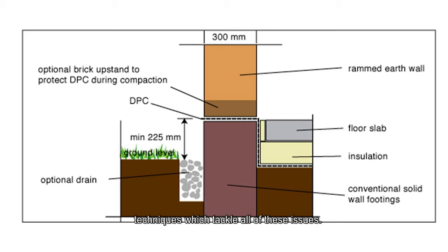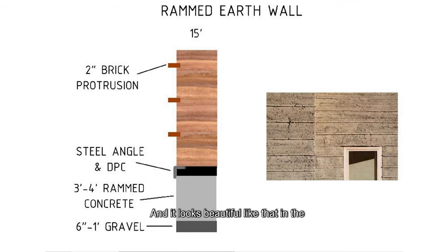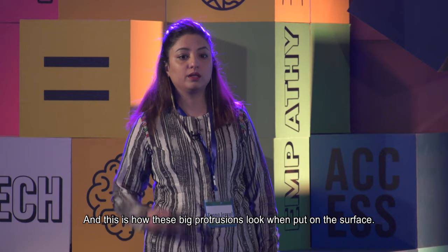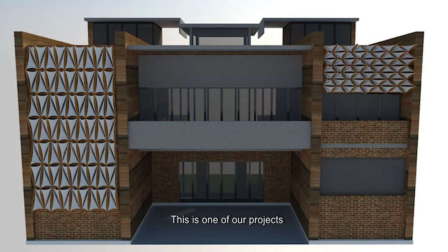Nowadays we have modern earth construction techniques that tackle all of these issues. For example, you can have a concrete foundation with a damp proof course to stop water coming in, and little protrusions on the wall — like brick protrusions — which stop erosion on the surface and look beautiful. This is another building of ours in Austria showing how these brick protrusions look when placed on the surface — they're beautiful and functional.